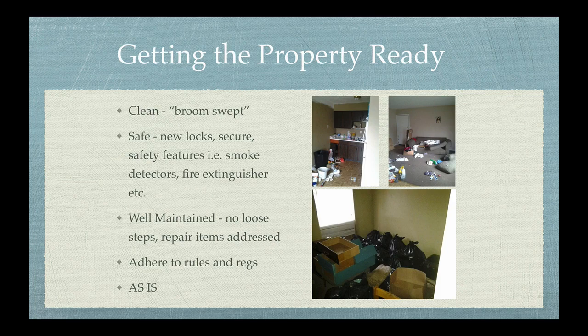You'll also want to make sure that the property is safe and secure. One of the ways you'll want to do this is to install new locks each time you have a new tenant. QuickSet actually makes a smart key that you can just change out the key instead of having to change the locks each time. You can check that out at your local hardware store.